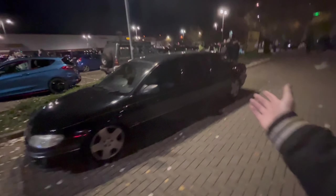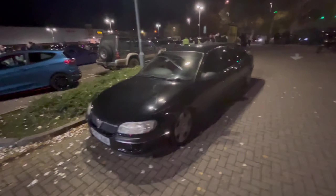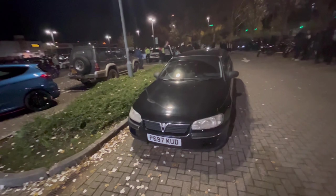We've got the flares, we've got the splitter, we've got the canards, the vents and the neons. So we have the Omega 6-door limo back once again — I believe it's a V6 Omega as well.